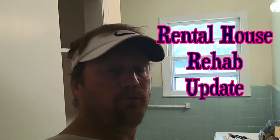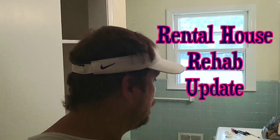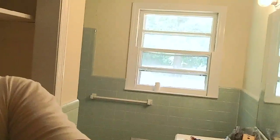This is my rental house video blog update. I've been working a lot on the rental house and I want to show you what I'm doing. Some of you may have rental houses or investment properties and sometimes it can be a hassle. I've had to do a lot of work in this bathroom, so I wanted to show you where I am right now, and once I finish what I'm working on, I'll show you that also.